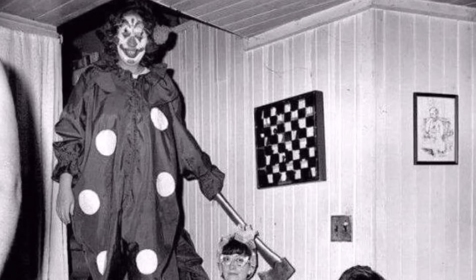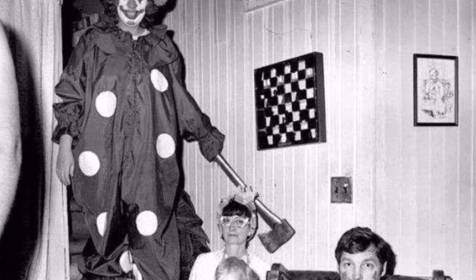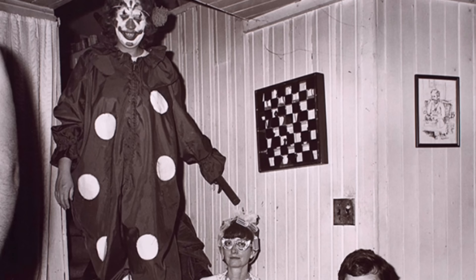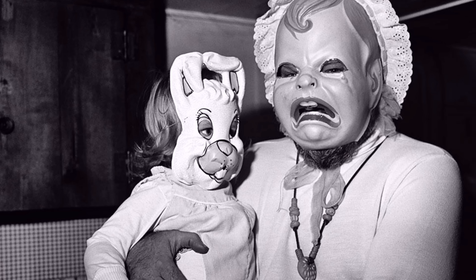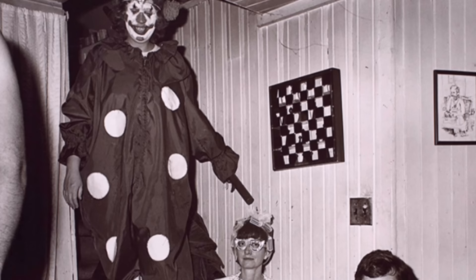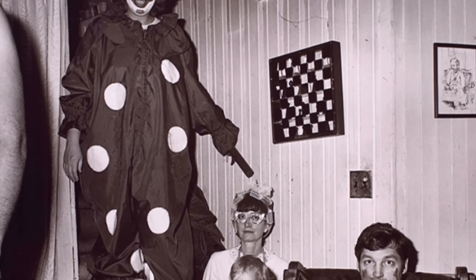The Clown with an Axe is an iconic cursed image showing a tall clown walking down to a basement with an axe approaching a family. This was actually created by famous American photographer Rosalind Fox-Solomon — a piece of art called 'Halloween,' taken in 1977. However, the clown was never holding an axe but instead a black stick; someone added the axe to make it creepier. Rosalind explained that the hovering giant clown may represent a political figure, and that 'a long, bare arm threatens the two children and their parents are disconnected.'